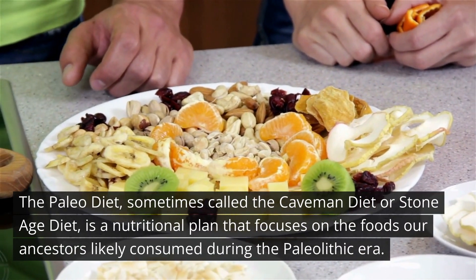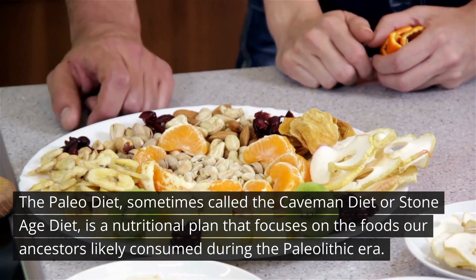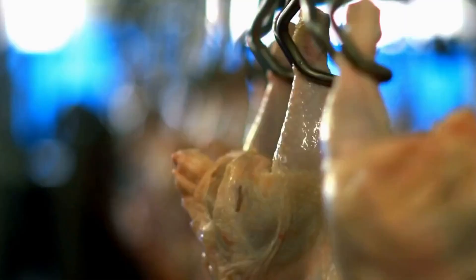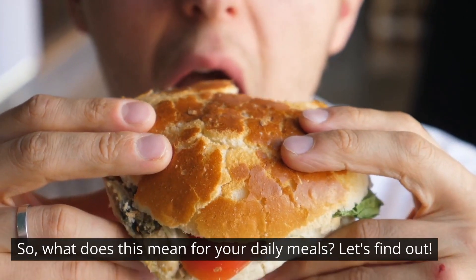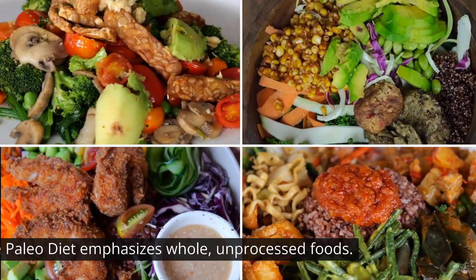The paleo diet, sometimes called the caveman diet or stone age diet, is a nutritional plan that focuses on the foods our ancestors likely consumed during the paleolithic era. The goal is to eat foods that were available before the development of agriculture and modern food processing. So what does this mean for your daily meals? Let's find out.